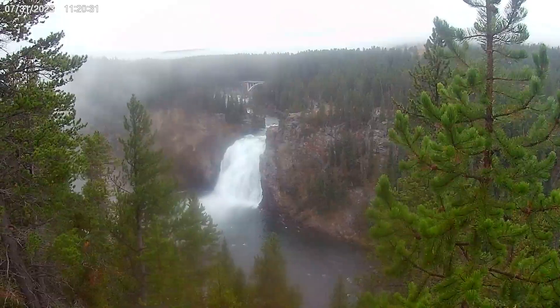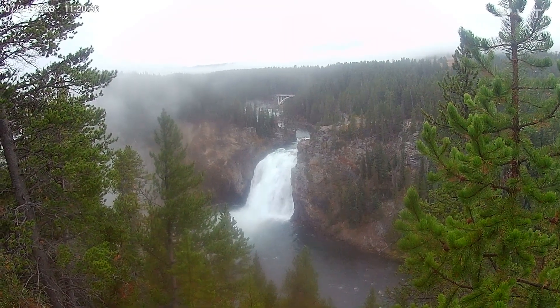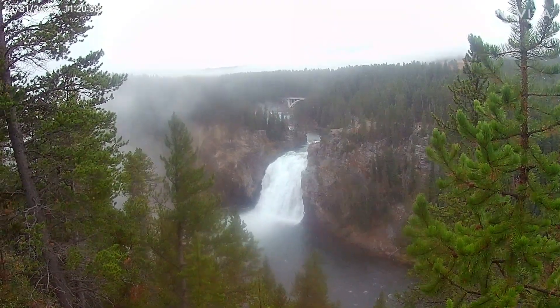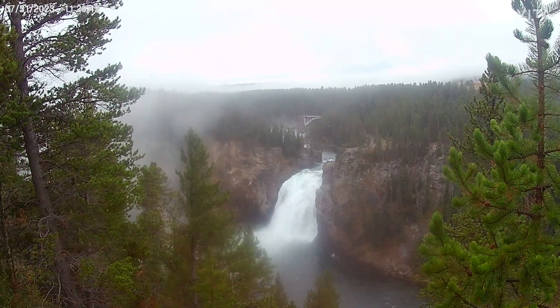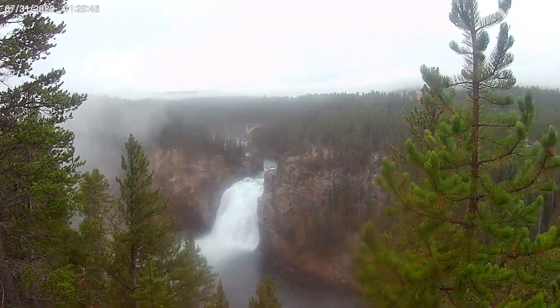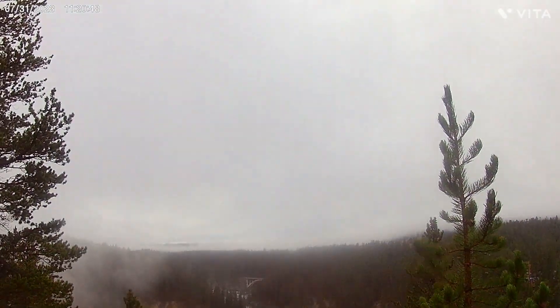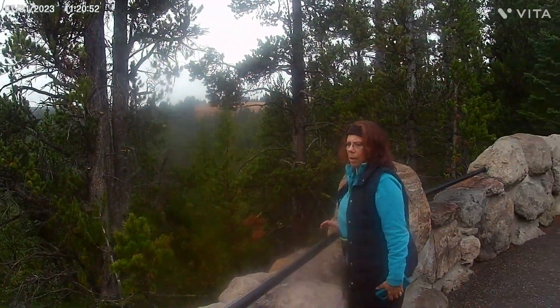This is the upper falls of the Grand Canyon of Yellowstone. We were just right by here for that hike so we came back, even though we were already here before. It's kind of cloudy out today. What did you think of that elk? Wow, that was really cool.